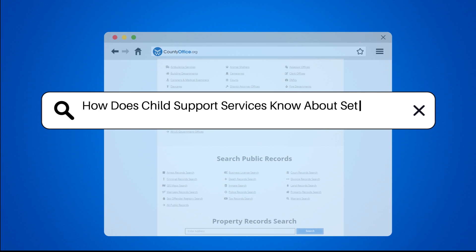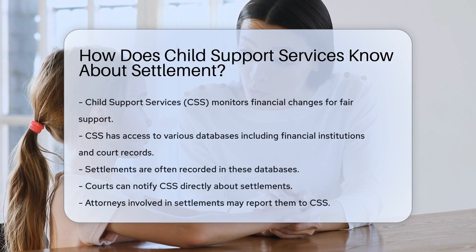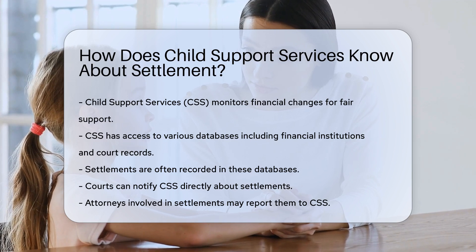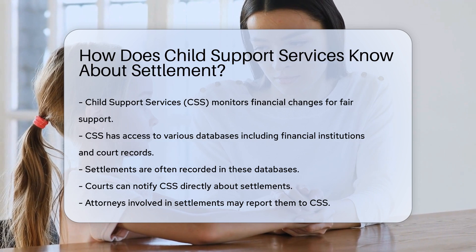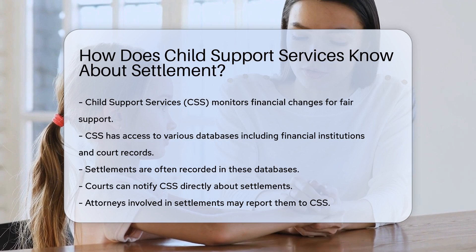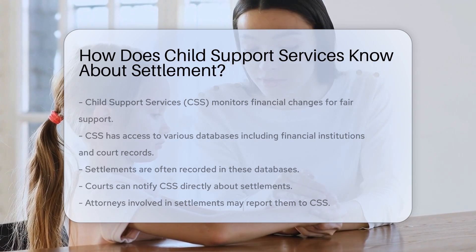How does Child Support Services know about a settlement? Child Support Services, CSS, monitors financial changes to ensure fair support. They have access to various databases, including financial institutions and court records. When a settlement occurs, it is often recorded in these databases. CSS can also be notified directly by the courts.